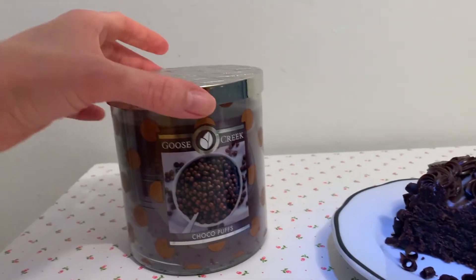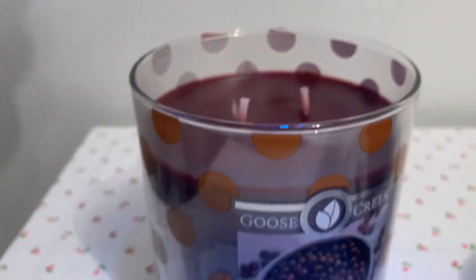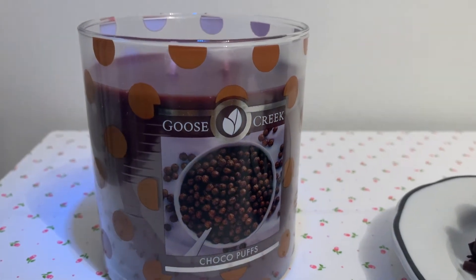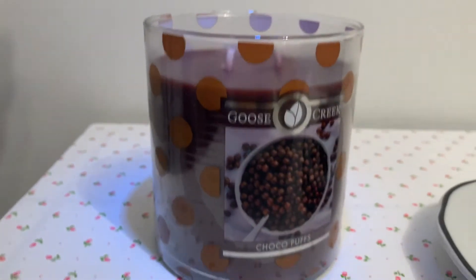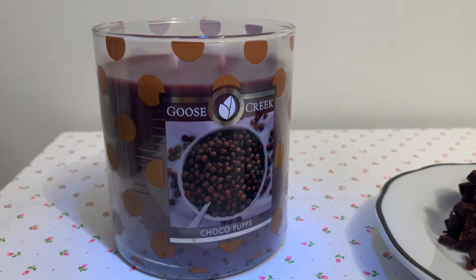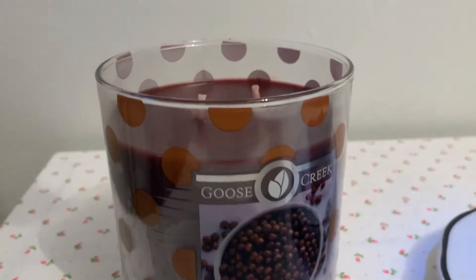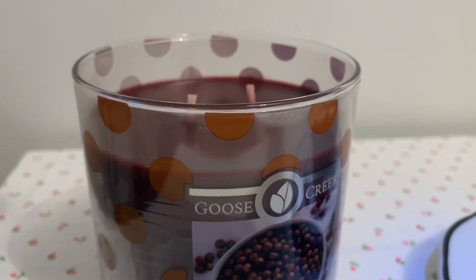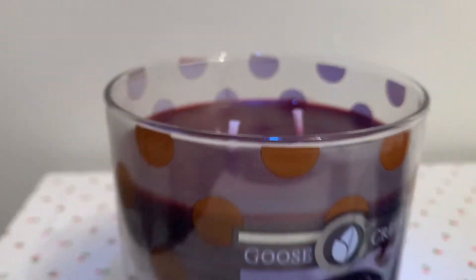So let's open it up. Wow, that smells so good. It does smell so delicious. It's been maybe 15 years since I've had Cocoa Puffs, but this does definitely bring back memories from childhood. I would say if I had to remember how Cocoa Puffs smells, it does smell like it.